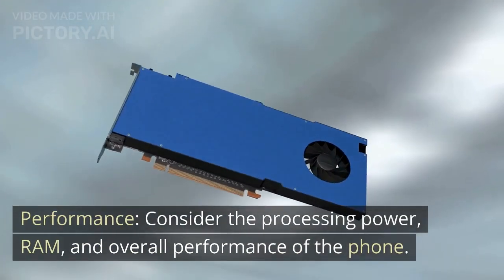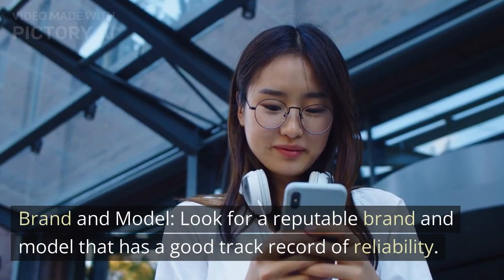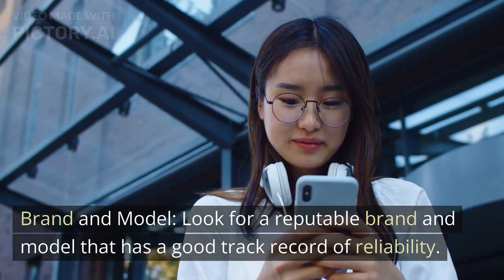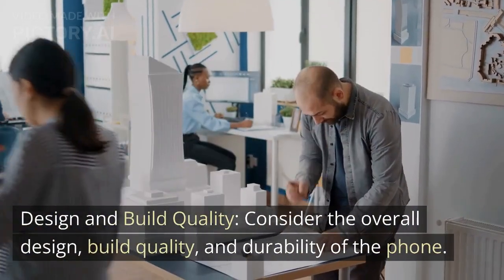Consider the processing power, RAM, and overall performance of the phone. Look for a reputable brand and model that has a good track record of reliability.